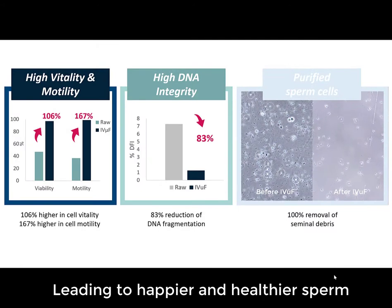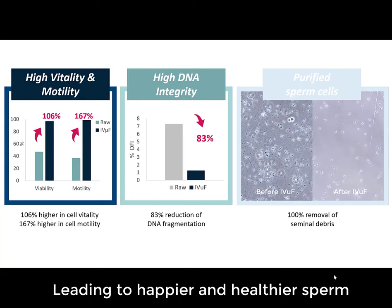These sperm show improved vitality, motility, and DNA integrity, and are free of any contaminating cells.